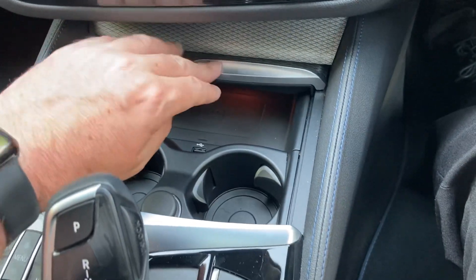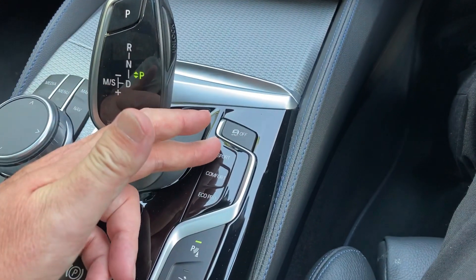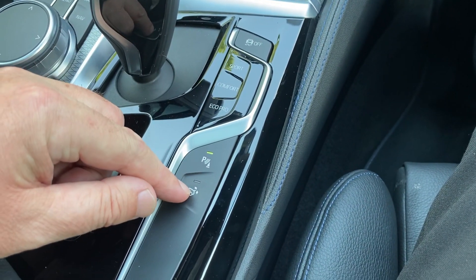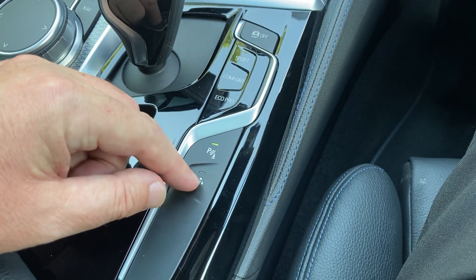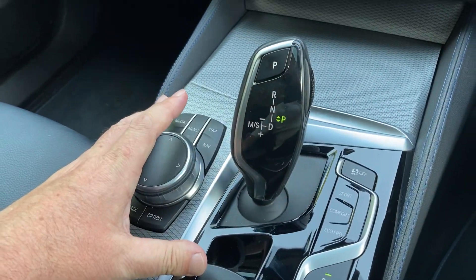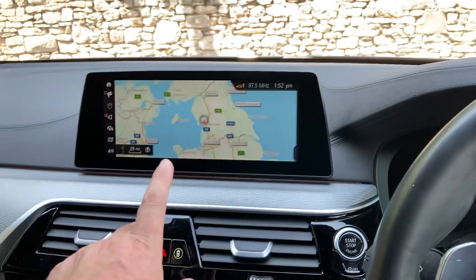Behind that you've got the automatic gearbox. You've got the different driving modes, parking sensors, and a rear spoiler which you can activate manually. You've also got an electric handbrake and your iDrive controller which operates the screen.